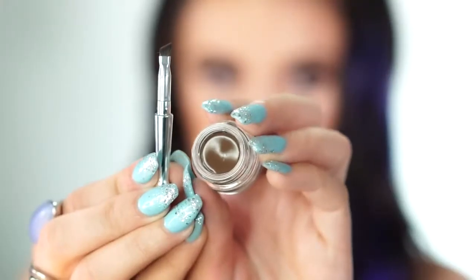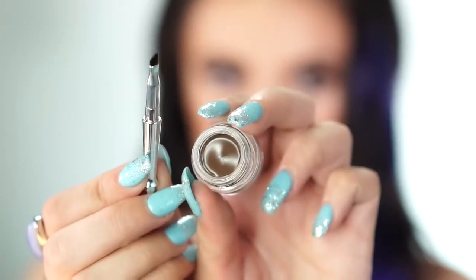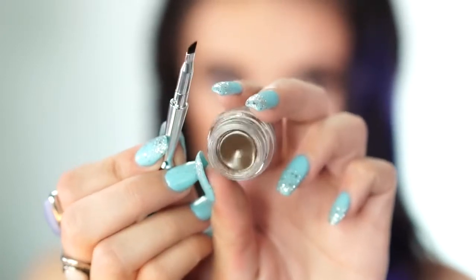Next I'm going in with the Benefit Ka-Brow, a cream gel brow color that comes with a brush. I've heard a lot about this — I've been dying to try it and have seen it on so many people. I love pomades when I'm going for a really glam, defined brow look. The packaging is really beautiful; it has a brush on top and the pomade on the bottom, in shade number four — the same as the pencil.